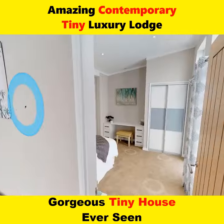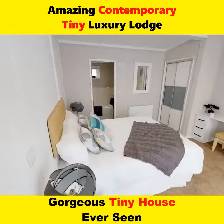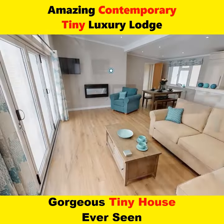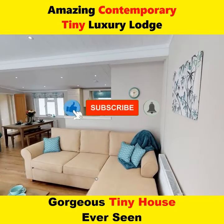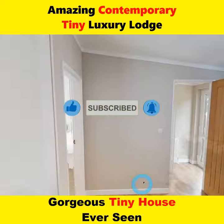Some examples of contemporary tiny luxury lodges include treehouses, yurts, and tiny homes. These lodges offer the opportunity to live in harmony with nature while enjoying the luxuries of a high-end vacation.